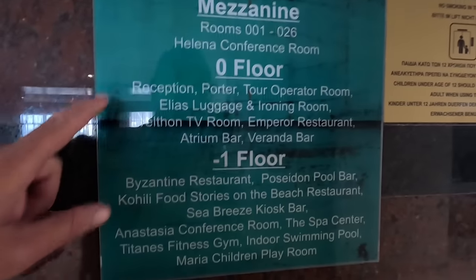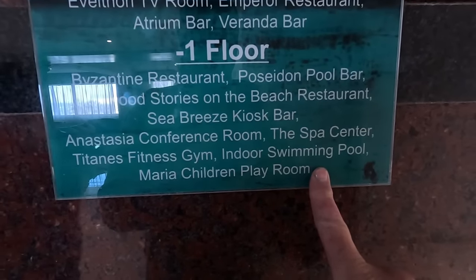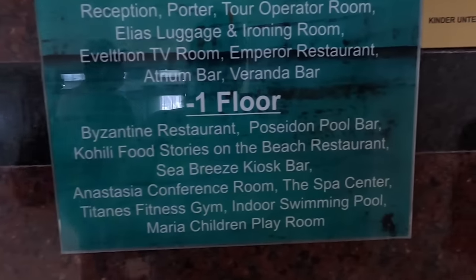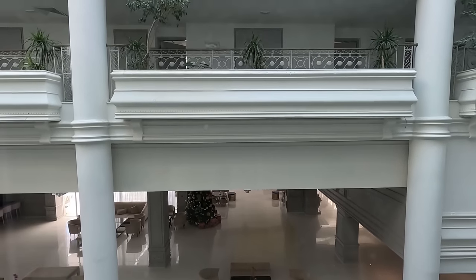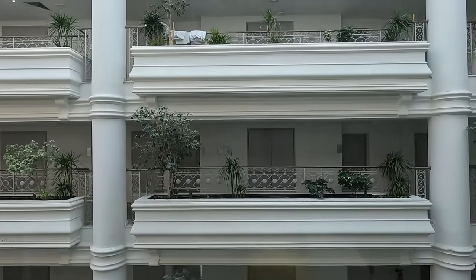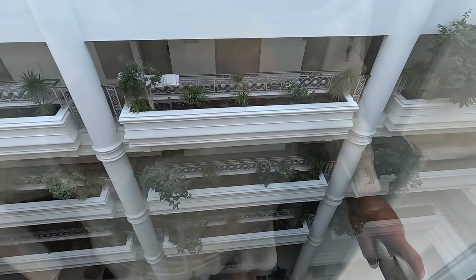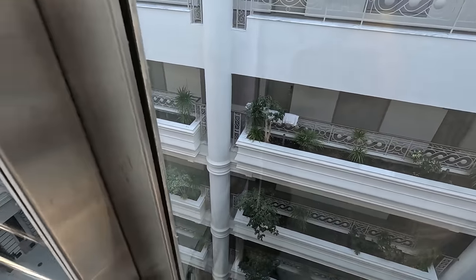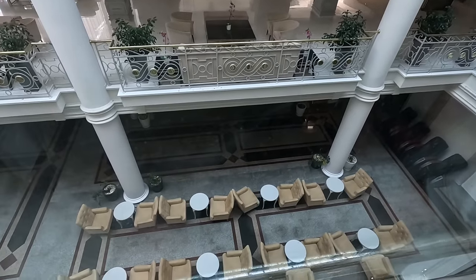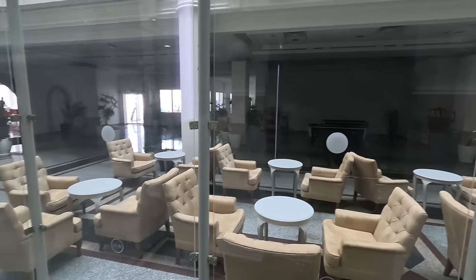Now this is the lower ground level. We'll be going down there in a bit because I believe the indoor swimming pool is down there, and then we'll go out to the beach as well. Let's grab the lift and see what it says. There's zero floor, minus one, Seabreeze kiosk bar, swimming pool, restaurant, and the other floors. Up, up, up and away — look at the view down there. Not very good if you're scared of heights! Down we go, right down to the bottom floor. Perfect landing.